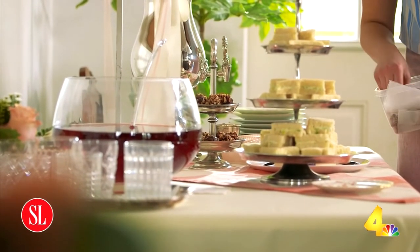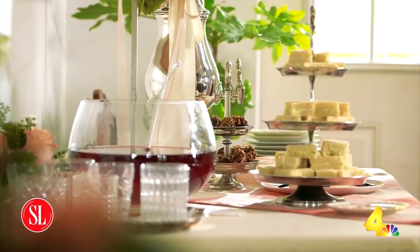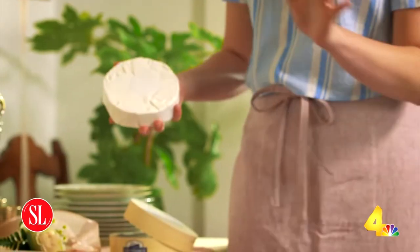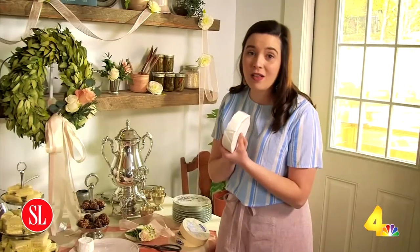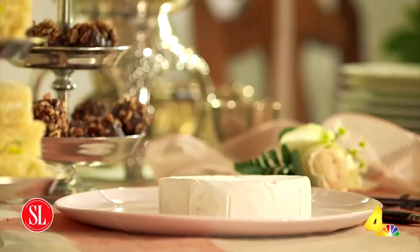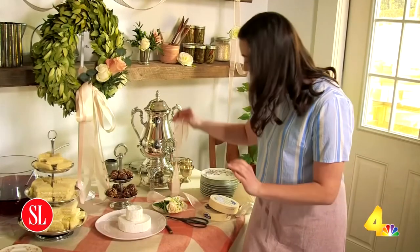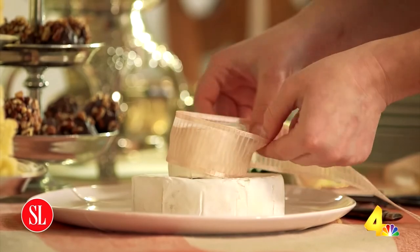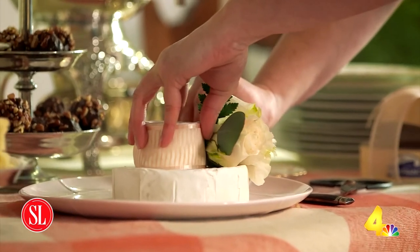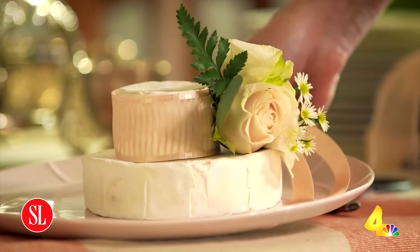These are Derby truffles, which are a take on the classic bourbon ball, but they're dipped in chocolate and rolled in pecans. I am so excited about this cheese Derby hat that I found on Pinterest — it is a wheel of brie topped with another wheel of brie to look like a Derby hat. This is the brim of the hat and this is the top of the hat. Then I'm going to get some ribbon, wrap it around, cut it to size, take a small bunch of flowers and pin it to the top. This hat is fit for the Queen of England but you made it in the form of cheese.